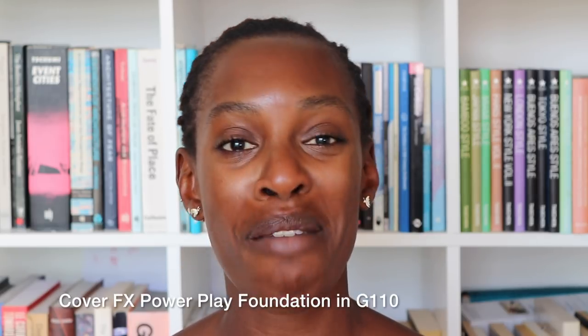For foundation, I'm using the Power Play from Cover FX. The colour I'm using at the moment is G110, which is darker than my usual colour because I'm so much darker from being on holiday. It's still really sunny in London so I'm going to keep this colour for a while. I generally keep my tan for a long time — it makes me think that if I lived in a warm country, would my skin just look like this all the time? That might be incentive to leave.